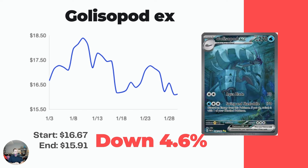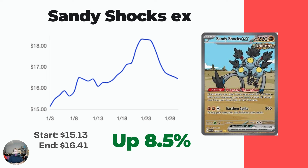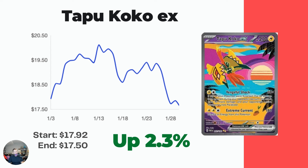Gliscor EX special illustration rare - not a ton of movement, down 4.6% to $15.91. Next is one I actually just bought recently because it's been trending in the right direction. I paid about $7 Canadian less than a month ago and now it's up to $16.41 USD in market price. Some people don't realize this card has increased that much - it's also a pretty playable card in the TCG. I think it might level back out around the $15 mark. Then Tapu Koko EX special illustration rare - not much movement either, down $0.42, currently at $17.50.